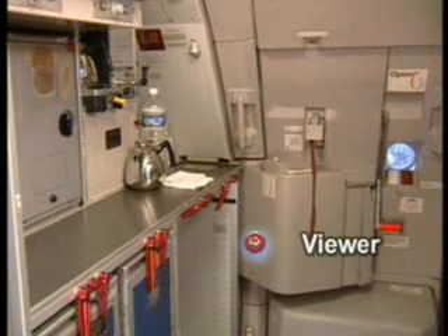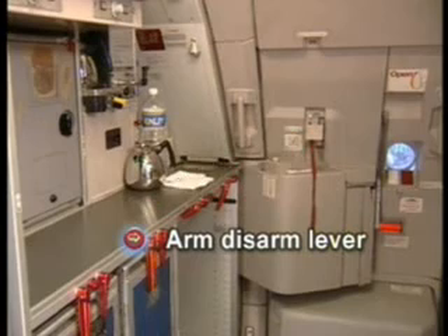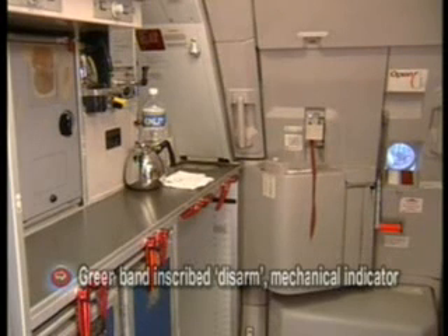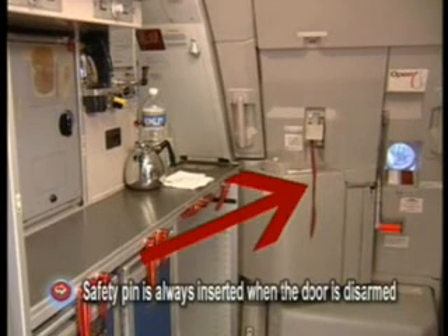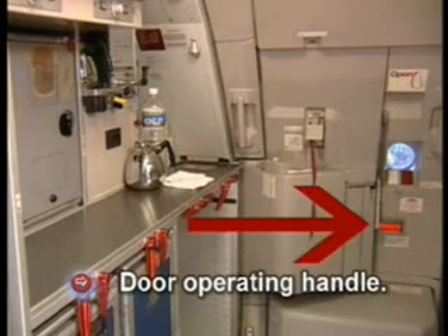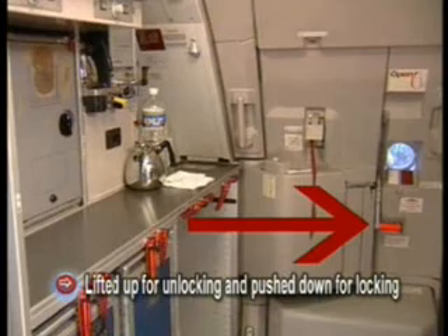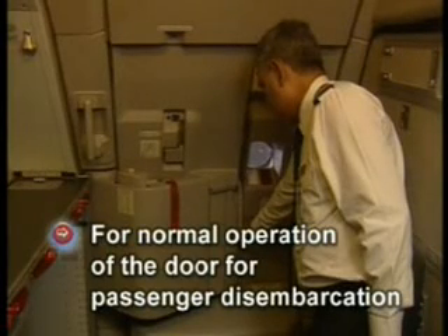A viewer can be seen at the center of the door. There is an arm/disarm lever — this door is in the disarm position, confirmed by the green band inscribed 'DISARM,' a mechanical indicator. A safety pin is always inserted when the door is disarmed. The door operating handle is lifted up for unlocking and pushed down for locking during normal operation.